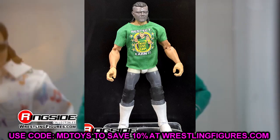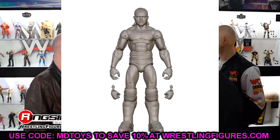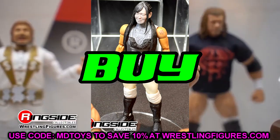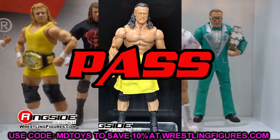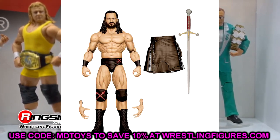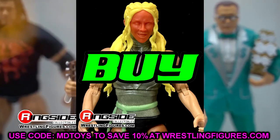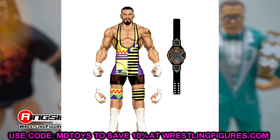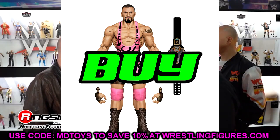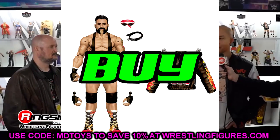Dominik — absolute must cop. Sell your other Dominik, the Judgment Day Dominik is better anyway. Cop this new Dominik, like the head sculpt. Iyo Sky — must grab if you missed her first figure. Great sculpting going on with this one too. Drew McIntyre — easy pass, easy pass. Unless they blow my mind and say this is his WrestleMania 39 gear, which I highly doubt, do not need this one. Dakota Kai — this is a cop. If you missed her first figure get this one — it'll be slightly better. Bronson Reed — I'd cop this one, another first time in the line elite. Rick Steiner — cop it if it's coming out, you have no choice.